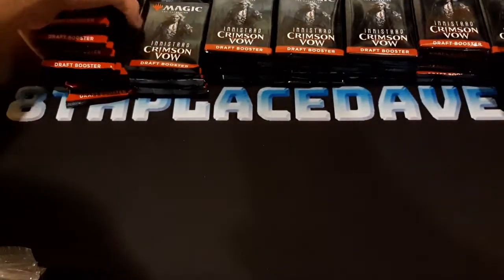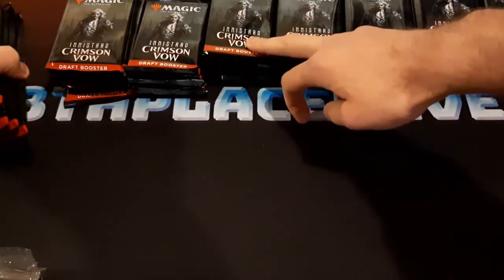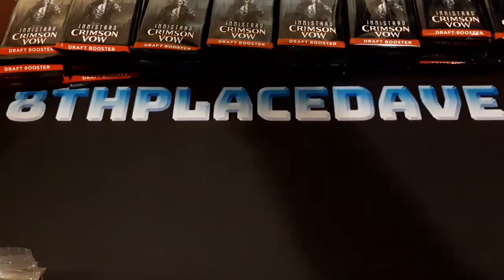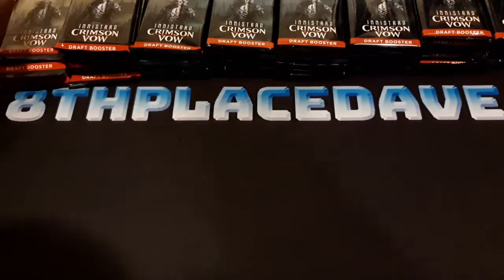This other stack right here — 36 plus 12, I've got 48 packs, so that's like 1.3 booster boxes or something like that. Let's get to it.